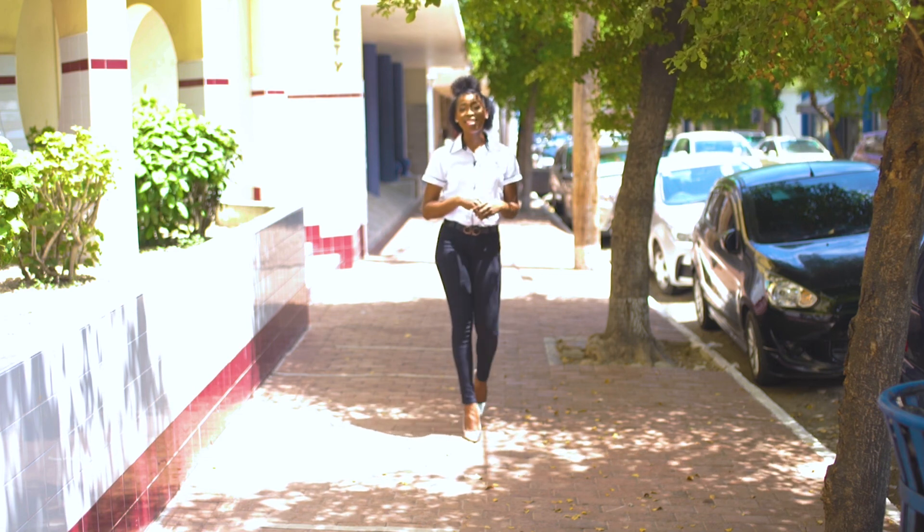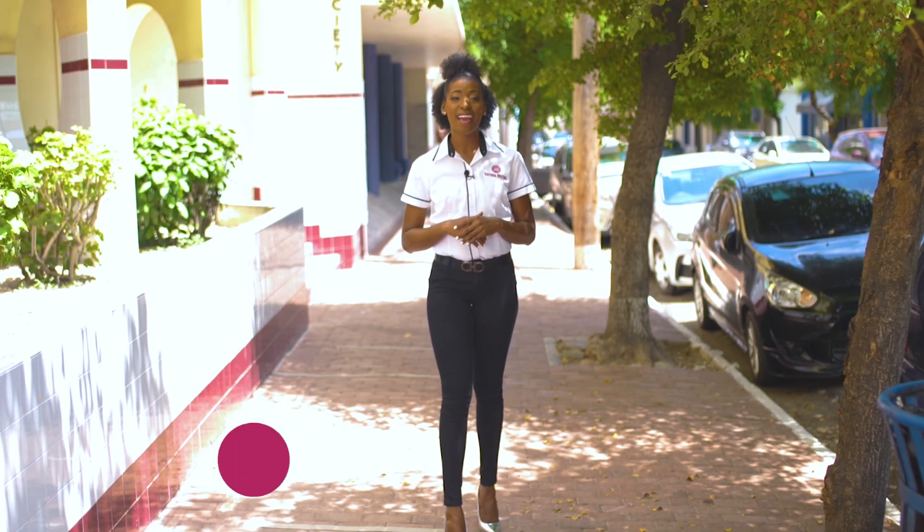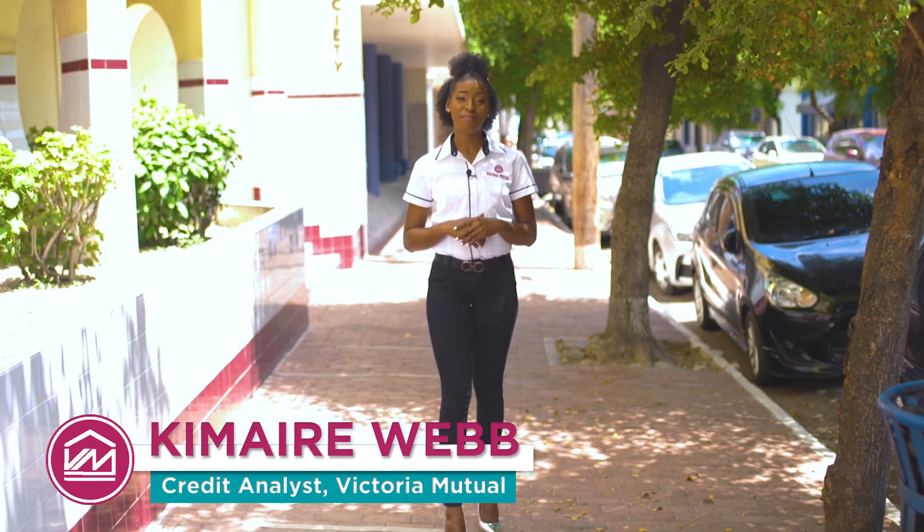At Victoria Mutual, we follow a three-step approach in helping you to achieve your financial goals. Stay with me and let me help you focus on two important steps. I am Kim Marie Webb, Credit Analyst, and this is Meet the Experts.